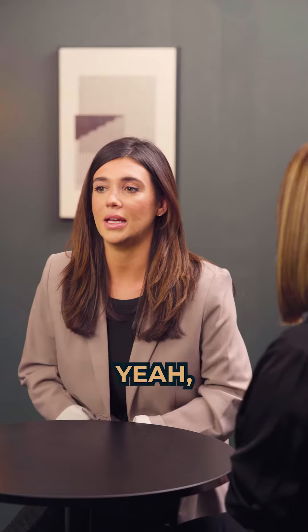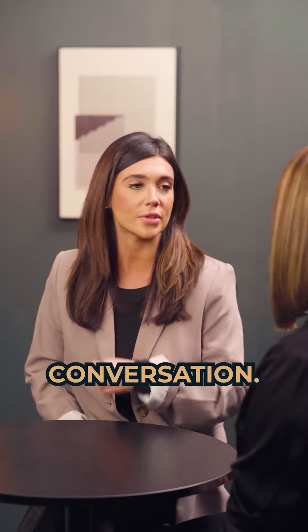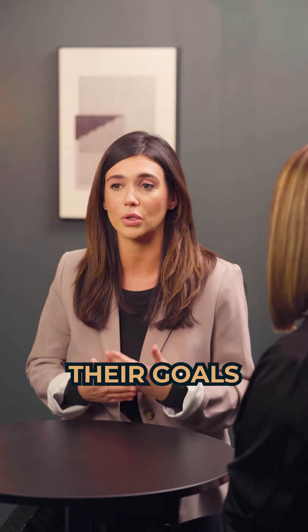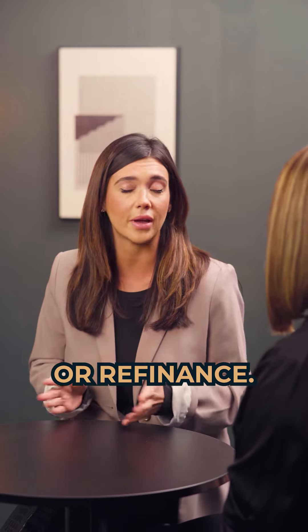If somebody is new to the process, what do they need to do? How do they get pre-approved? So typically the process starts with a conversation. We'll chat with the potential borrower and discuss what their goals are for this home purchase or refinance.